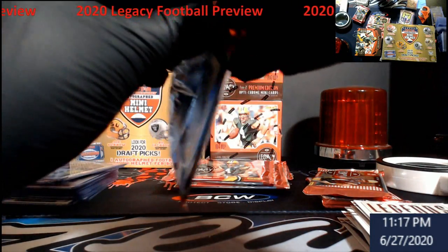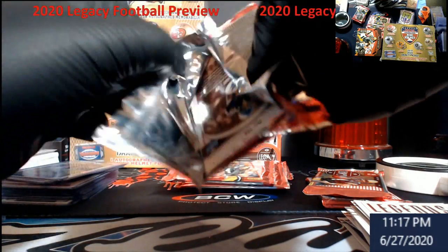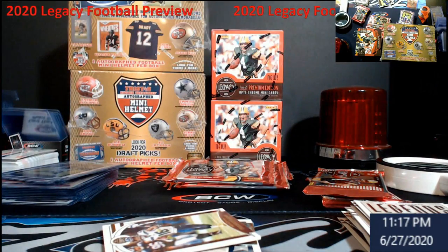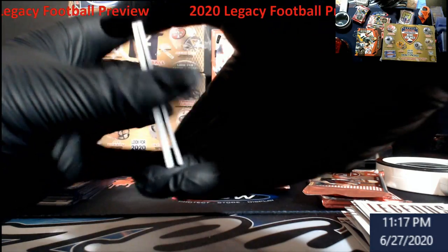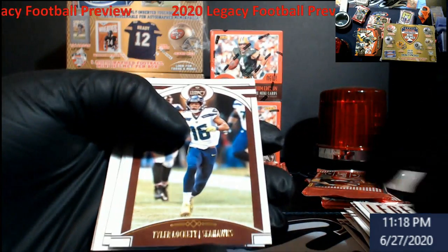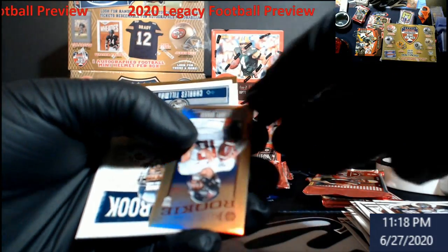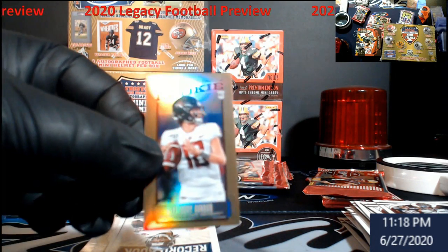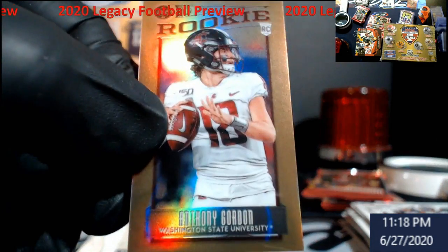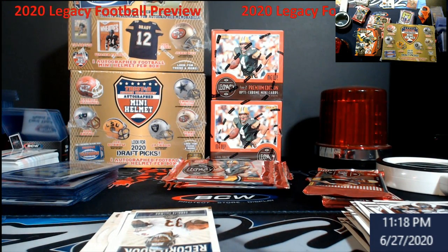I'm kind of actually impressed by this with the amount of quality that's in a box so far. We got the mini — Tyler Lockett, Keenan Allen. Rookies, Anthony Gordon — that's just a base chrome mini, but it is numbered out of 100 on the back. Pretty cool.